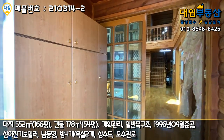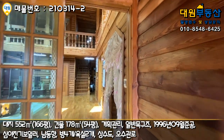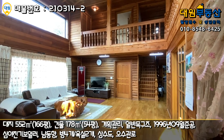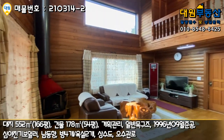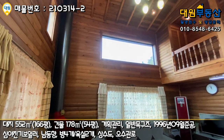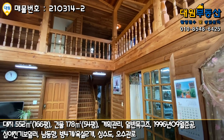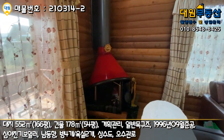현관 들어가시면 전실이 있고 좌측에 신발장이 있습니다. 내부도 통나무 패널로 전체가 원목 느낌 나게 마감이 돼있어서 전체적으로 정말 산장 같습니다. 한라산이나 지리산에 있는 산장 같아요. 들어가시면 바로 넓은 거실이 펼쳐지고, 양쪽에 창도 굉장히 넓게 빼놓으셨습니다. 거실 층고가 굉장히 높고 2층 부분까지 다 볼 수 있게 나무 그 자체로 시공이 돼있습니다.